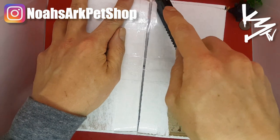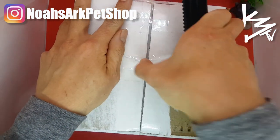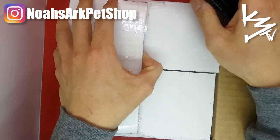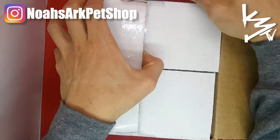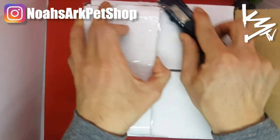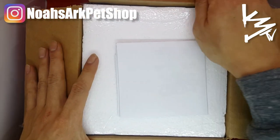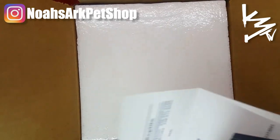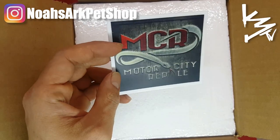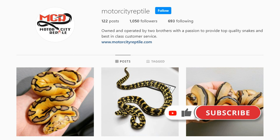Welcome to the Mexican Black King Snake unboxing video. These will be future breeders. I got these from MCR Motor City Reptiles. They produce ball pythons and king snakes, but they're mainly king snakes.